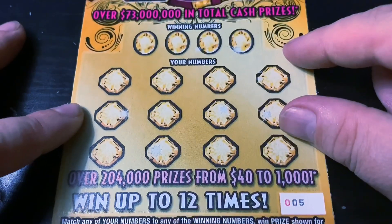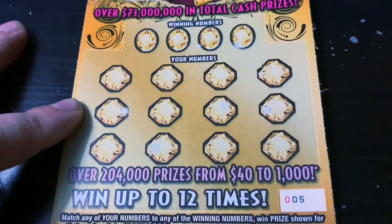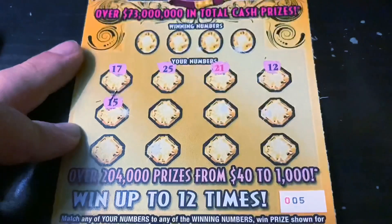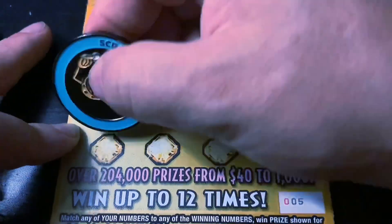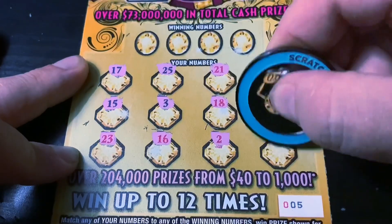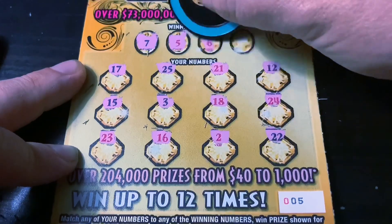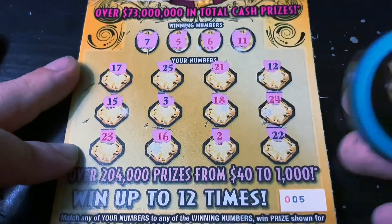Next up is the Topaz Tens, ticket number five. Here we're looking for the black 10 for double, the red 10 for five times, or the black diamond for the win-all, which I've never seen. Let's get the black diamond. All right, nothing again. 7 — nope. 5 — nope. 6. And 11. Nothing on this one. Eesh.